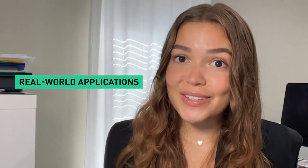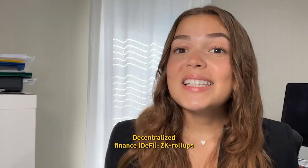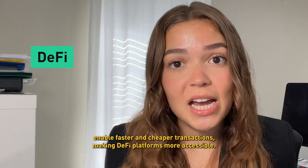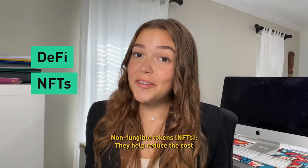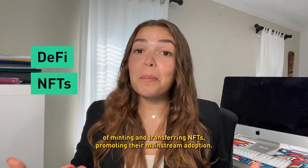Real-world applications: Zero-knowledge rollups are already being adopted in various projects. In Decentralized Finance, or DeFi, ZK rollups enable faster and cheaper transactions, making DeFi platforms more accessible. For non-fungible tokens, or NFTs, they help reduce the cost of minting and transferring NFTs, promoting their mainstream adoption.